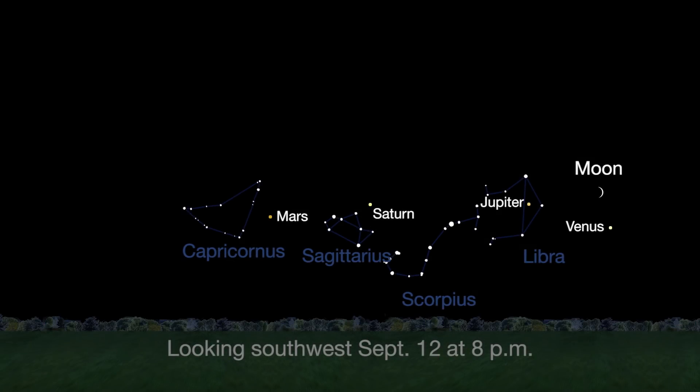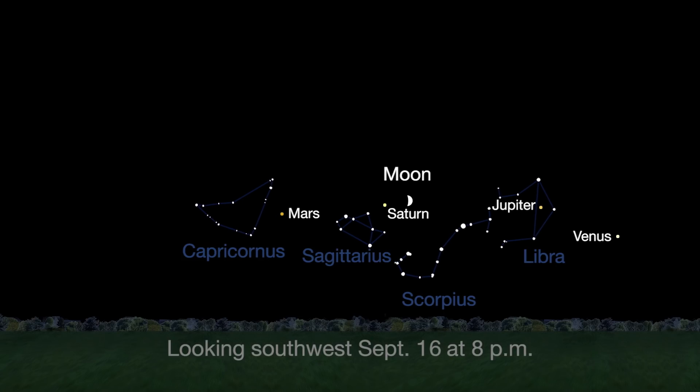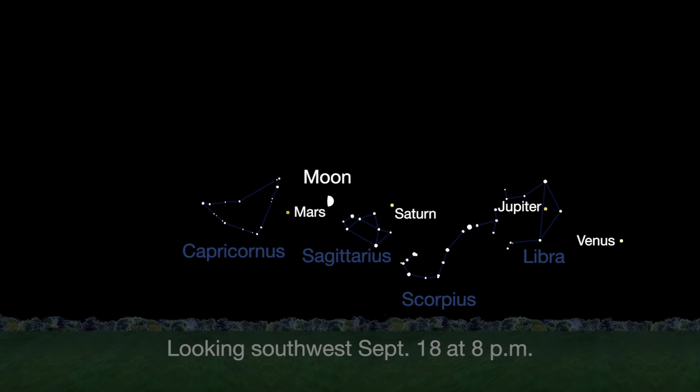Between September 12th and the 20th, watch the moon pass from near Venus, above Jupiter, to the left of Saturn, and finally above Mars.